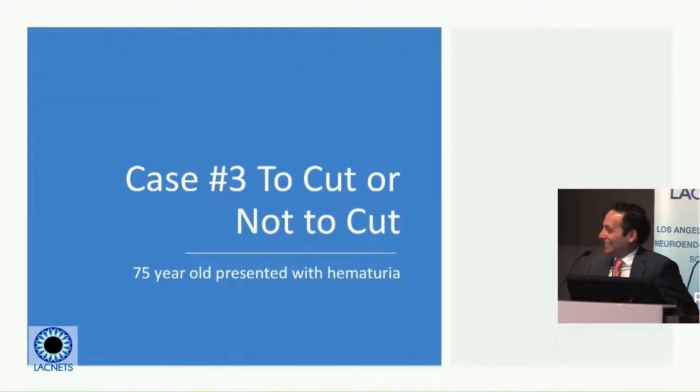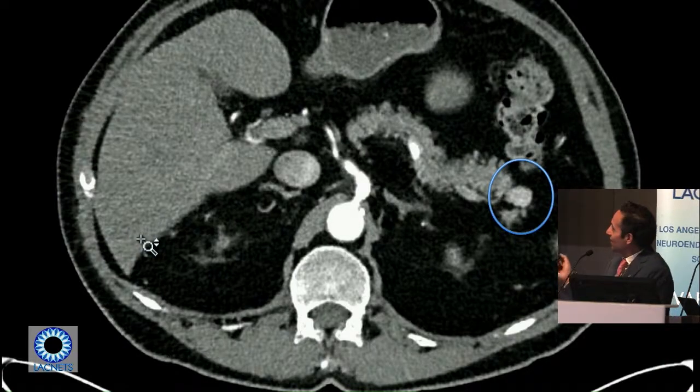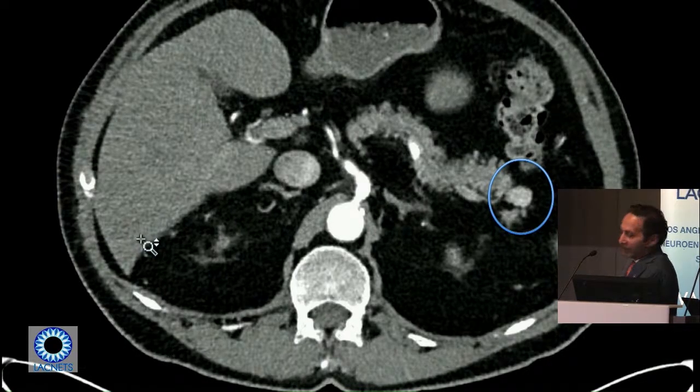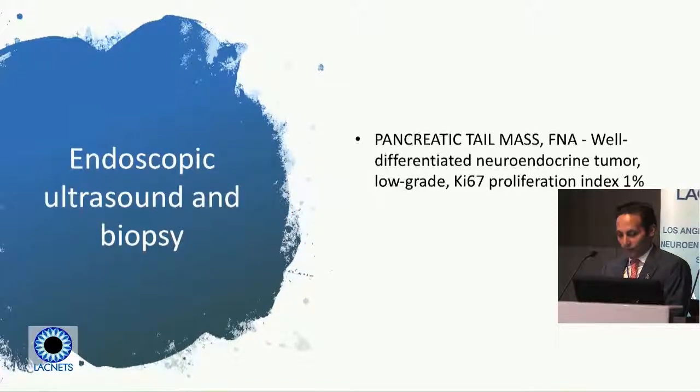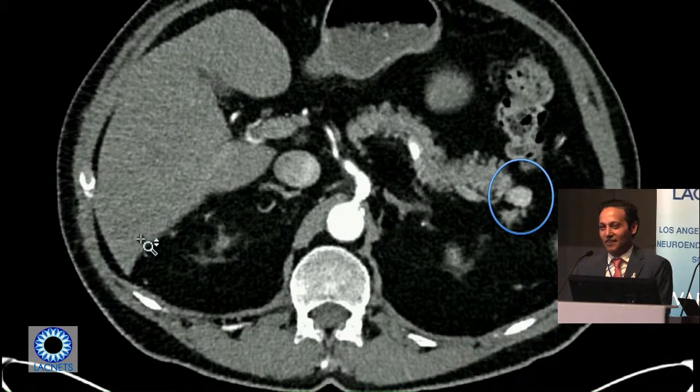Case three — poor Josh comes back again to clinic, older now. He's bleeding — blood in his urine. He gets a scan looking for kidney stones and they see a small lesion at the end of the pancreas. It's biopsied and confirmed as a well-differentiated, low-grade neuroendocrine tumor. It's about 14 millimeters in size — not that big.